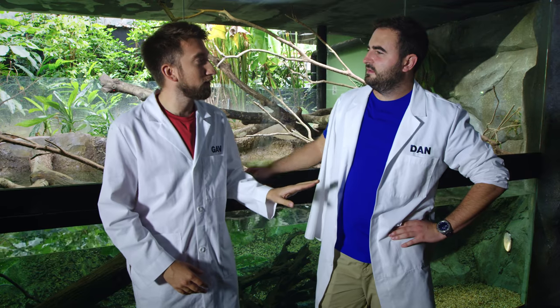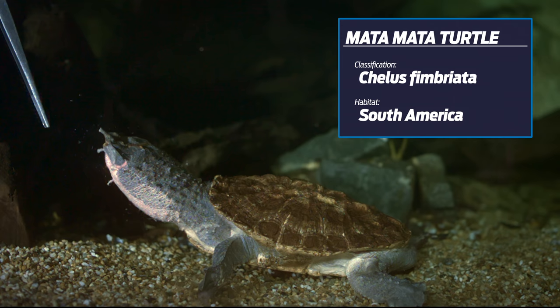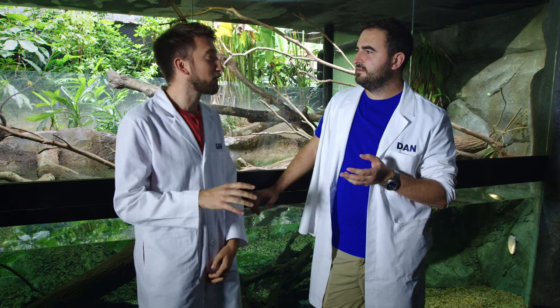There is an animal that some people consider to be very ugly. It spends most of its time hardly moving, occasionally breathing, and just blending into the background. I'm talking about the Matamata turtle. You want to film something in super slow-mo that literally grows moss on its back - it doesn't sound like a good subject, but the way it eats is very, very fast. Let's take a look.